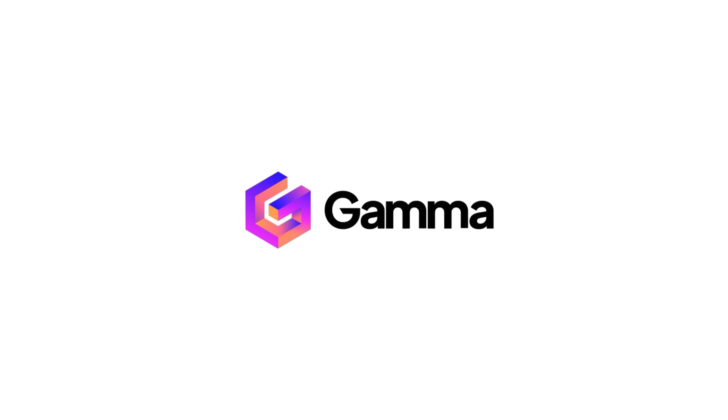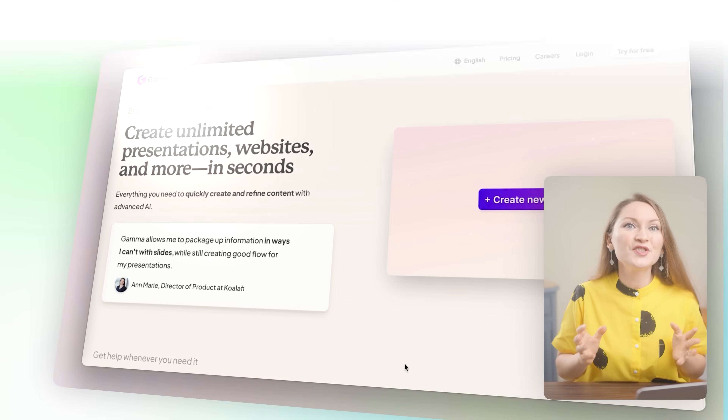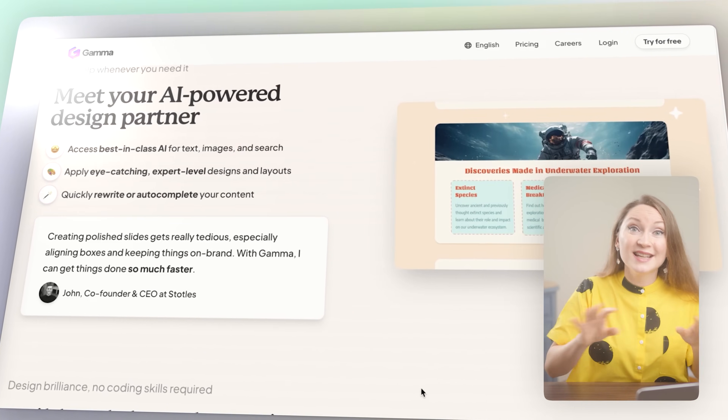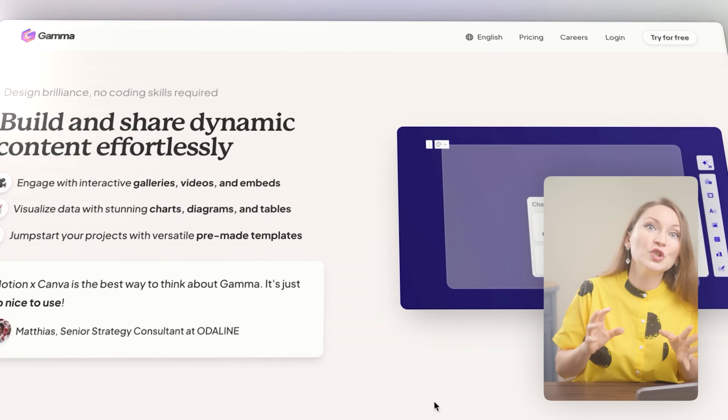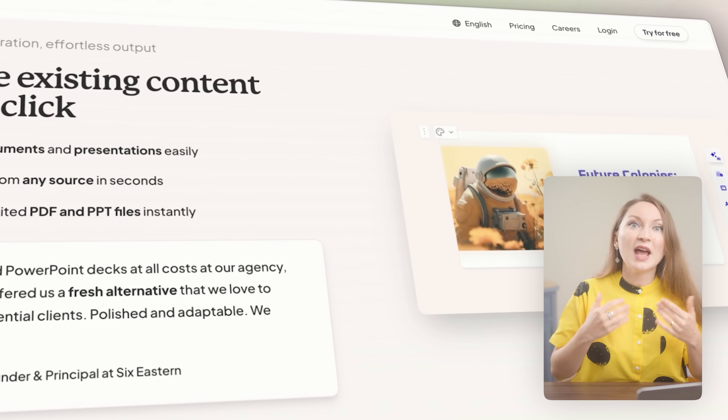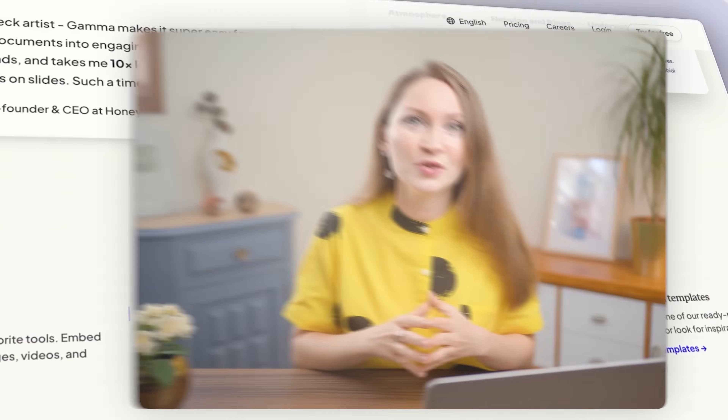I'm not a designer, so making things look polished has always been such a painful process. When the whole AI wave started, I was waiting for one tool that could help me turn my text into beautiful presentations. So this is my favorite AI presentations tool — it's called Gamma. It turns rough ideas into clean, beautiful presentations in seconds. But it doesn't stop there — you can use it to build web pages, design content, and even create documents. But what I love most is its Presentations Builder.